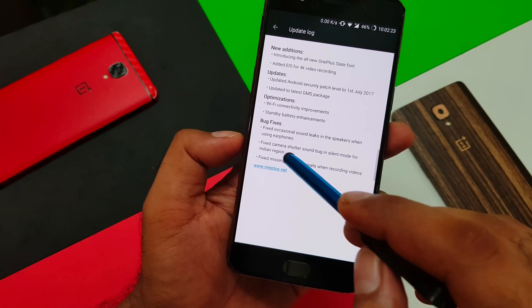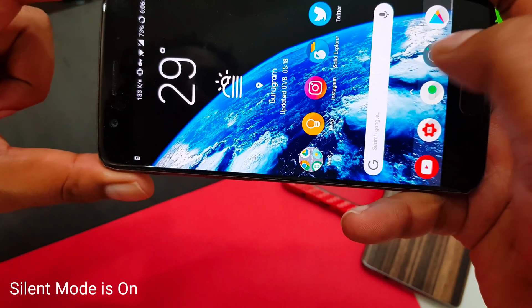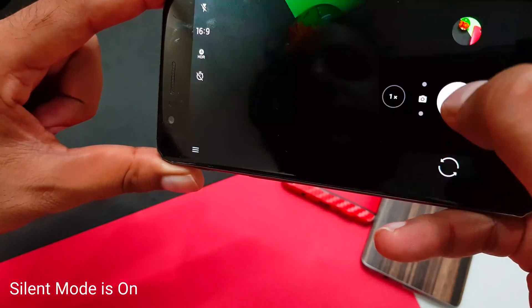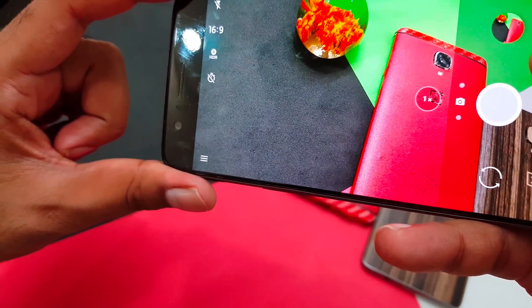There's a fix for the camera shutter sound bug in silent mode. Let me show you what that problem was. As you can see, I'm still getting the shutter sound — so this bug appears to still be present even after the update.